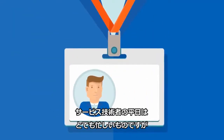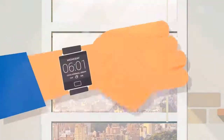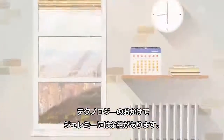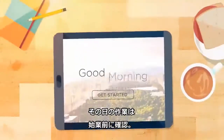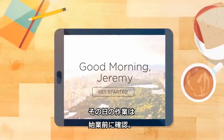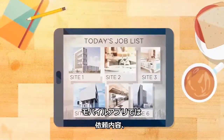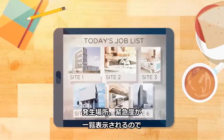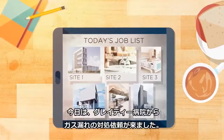A typical workday can get pretty hectic for service technicians like Jeremy. That's why he relies on technology to stay on top of everything, like reviewing his tasks in detail before the day begins. Jeremy uses his app that lists the ticket description, location, and level of urgency for each task, so he knows what to expect.